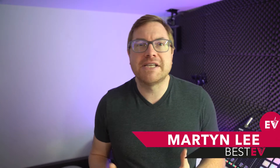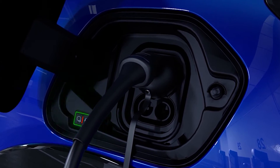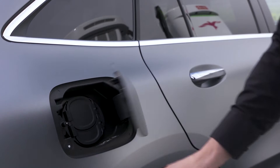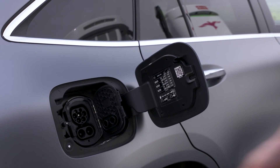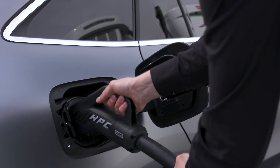So in a nutshell, what is a charging curve? Essentially, it's the change in speed that your car will charge at as it gets more full. The rate that your EV charges depends on a number of factors, but the most important is the state of charge. In principle, when it's nearly empty it charges quickly, and when it's nearly full it charges slowly.